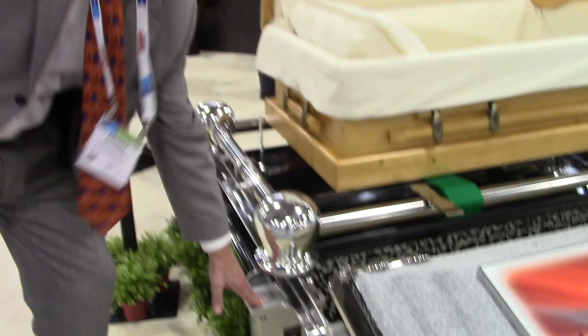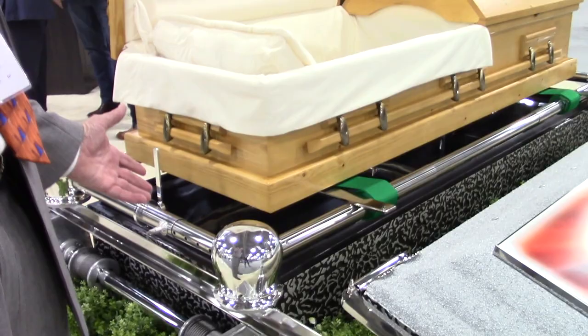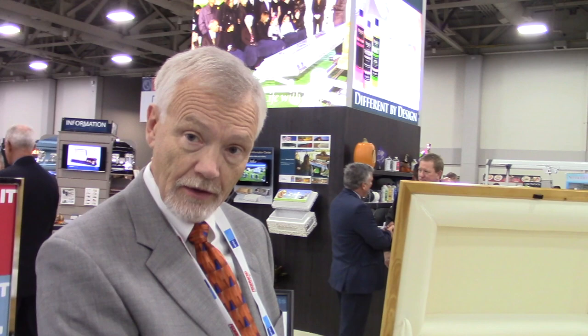This is a Wilbert Way lowering device. This device lowers the vault into the ground. But the other unique thing it does — we seal this vault above ground, so it's clean and clear. The burial vault has a plastic liner and a butyl seal around it to seal it and keep any elements out.